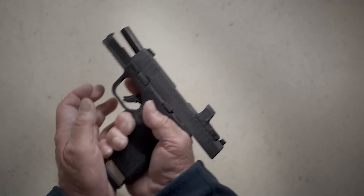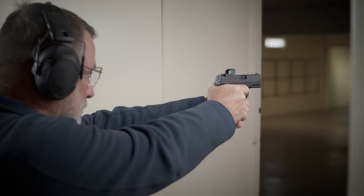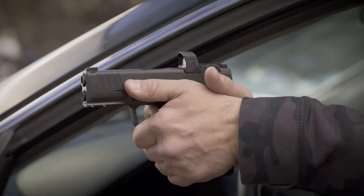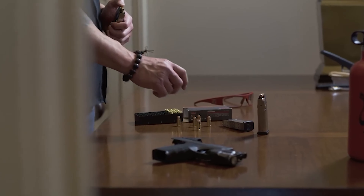Welcome back, firearms enthusiasts! Today we have an exciting topic that is sure to catch the attention of every gun enthusiast out there. In this video, we'll be delving into the world of compact, high-capacity 9mm pistols.